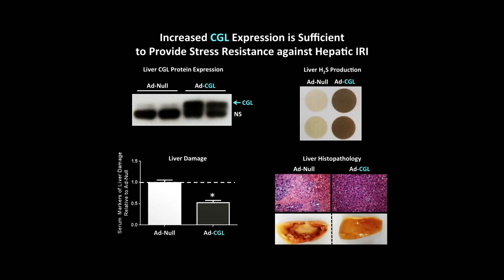To provide direct evidence that hydrogen sulfide was responsible for the benefits of dietary restriction, we first used an animal where the gene in the liver that produces hydrogen sulfide was deleted. Those animals lost protection by dietary restriction. The other approach was to overexpress that gene specifically in the liver — and in that case, when those animals were subject to ischemia-reperfusion injury, they did much better even without a dietary intervention.